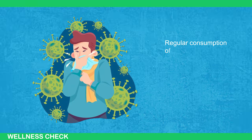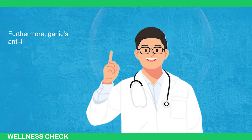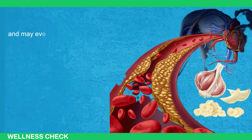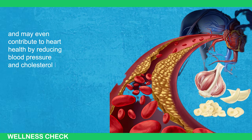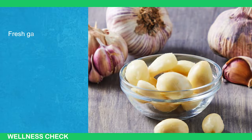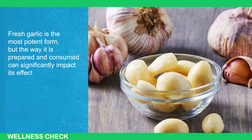Regular consumption of garlic has been linked to a reduced risk of common illnesses like the flu and the common cold. Furthermore, garlic's anti-inflammatory properties can help alleviate symptoms of chronic conditions such as arthritis, and may even contribute to heart health by reducing blood pressure and cholesterol levels. To truly harness the benefits of garlic, it is important to know how to consume it properly. Fresh garlic is the most potent form, but the way it is prepared and consumed can significantly impact its effectiveness.